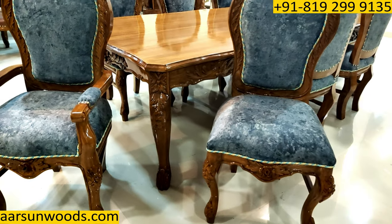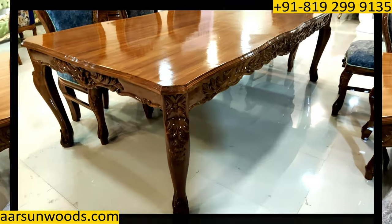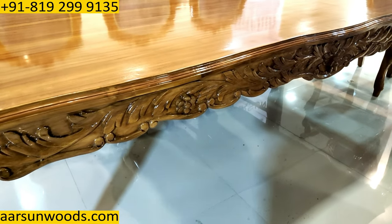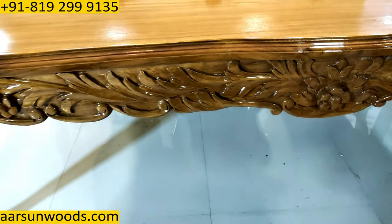And similarly, the standard chair that you see here. Now, have a look at the dining design — a very nicely carved, simple dining top, and all designed on the sides and on the legs.